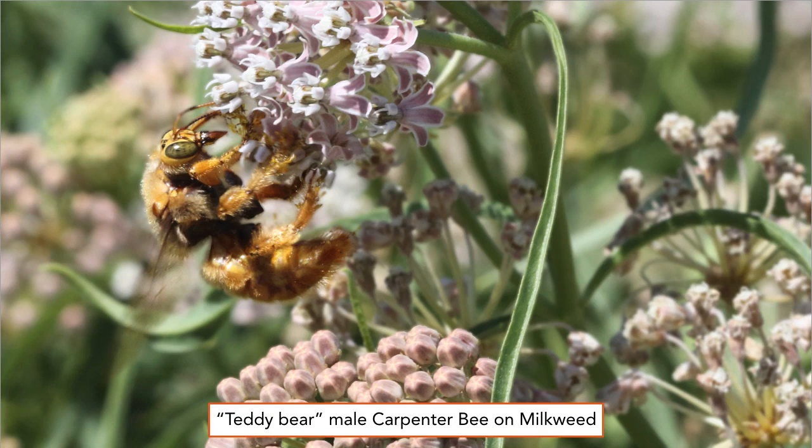The nickname 'teddy bear' is given to the male valley carpenter bee. This one is hanging onto a narrow leaf milkweed, Asclepias fascicularis. Notice his extended tongue. These plants also support our monarch butterflies.